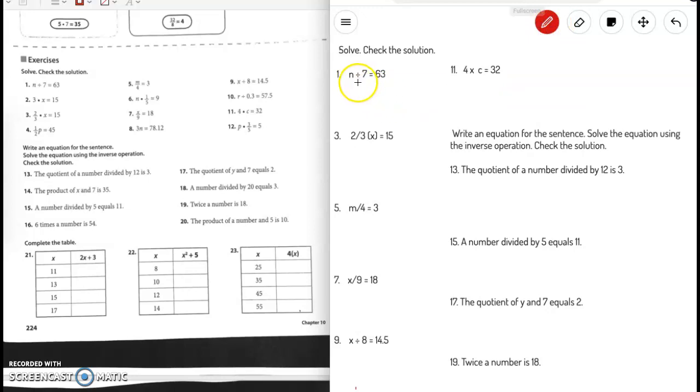Remember, parentheses are another way to say you're multiplying. So 7 cancels each other out and we are left with n equals 441. Now let's check — we substitute our variable n with 441. 441 divided by 7 is indeed 63, so our answer is correct.